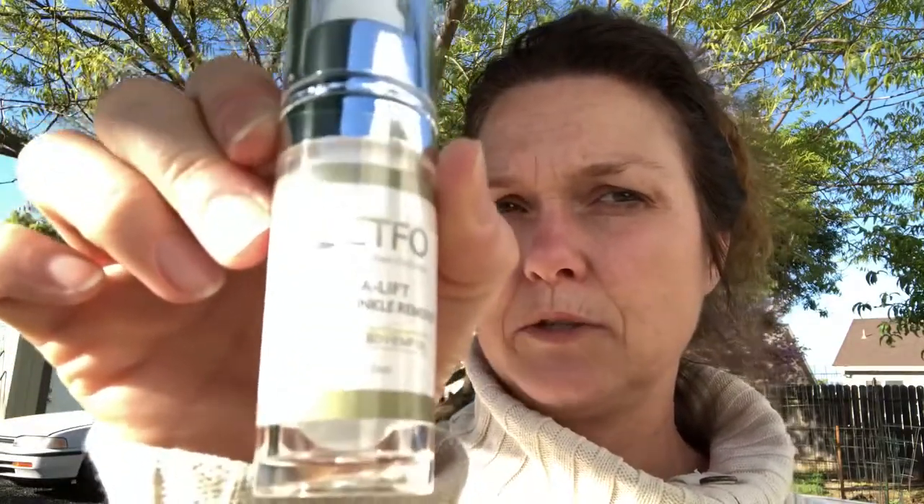Today I received the lash and brow growth serum — I did a video on that just a few minutes ago, so you can watch that one. But the one I'm sharing right now is the Insta Lift Wrinkle Remover. It's a breakthrough formula used to create a facelift effect. It helps stimulate cell growth and fill in wrinkles within minutes. It not only helps reduce existing wrinkles but helps prevent future ones. I don't want to look any older — I'm already 52!